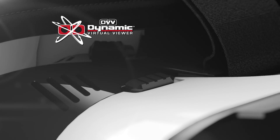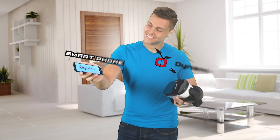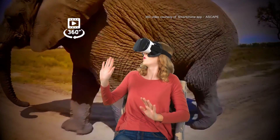Introducing Dynamic Virtual Viewer, the virtual reality headset that you can actually afford to get. All you need is this, and this, for an amazing 360 degree virtual reality viewing experience that can't be missed.